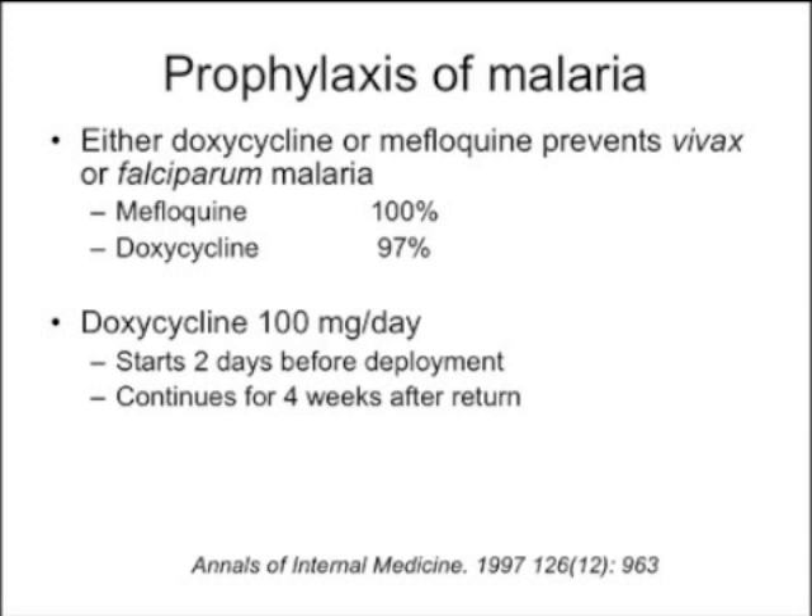Doxycycline is started two days before deployment and continued for four weeks after return. But that's not the end of it — there's also terminal prophylaxis with primaquine, because hypnozoites persist in the liver. If you don't treat those, patients will be fine and then come down with high shaking fevers and circulating merozoites months or even years later.